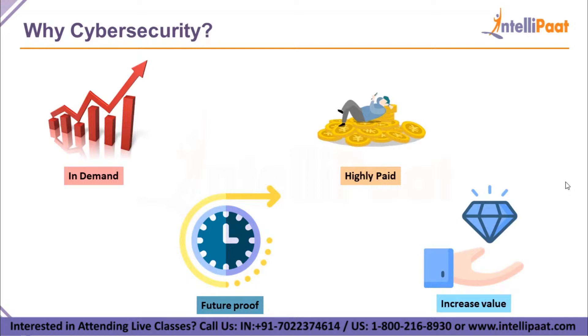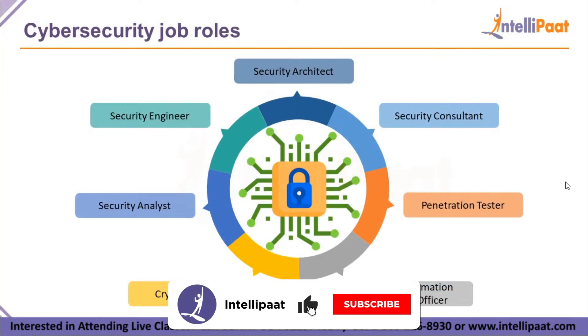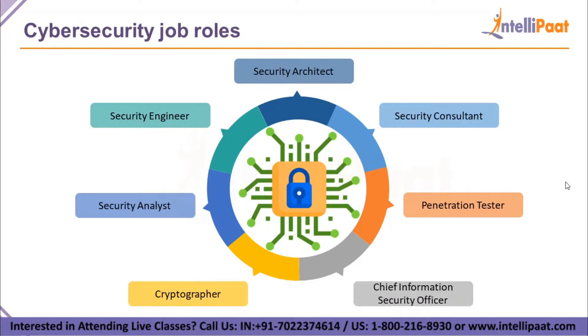If you are certified in cybersecurity courses, your market value is raised by a lot as an individual professional. The job roles present in cybersecurity include: security architect, consultant, penetration tester, chief information security officer, cryptographer, security analyst, and security engineer. If any job role looks interesting to you, please let us know in the comment section.